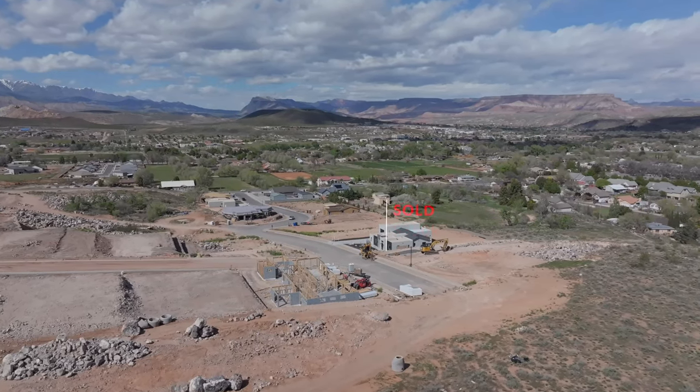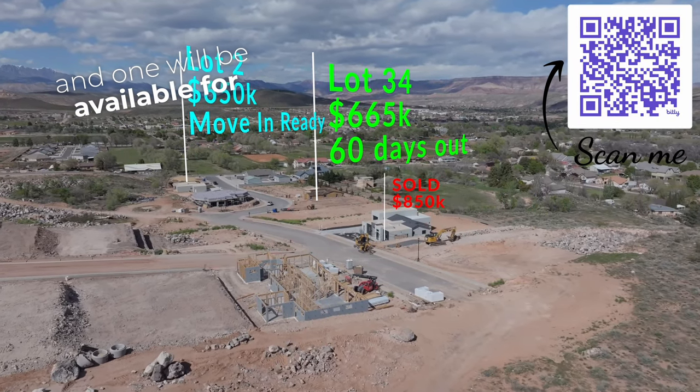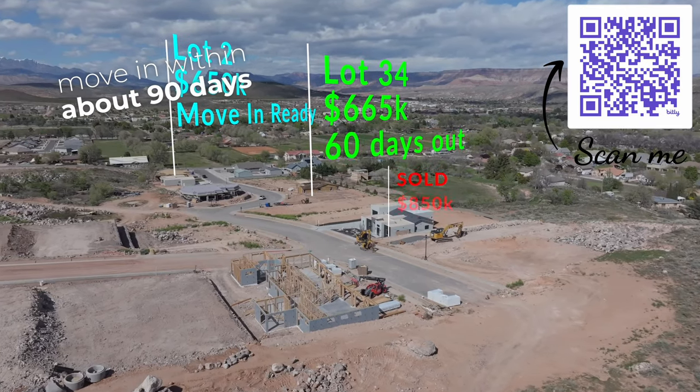We have several listings available that you can choose from right now. Two of them are move-in ready — actually, one of them we've just accepted an offer on, so we have two that are still available. One is move-in ready and one will be available for you to move in within about 90 days.